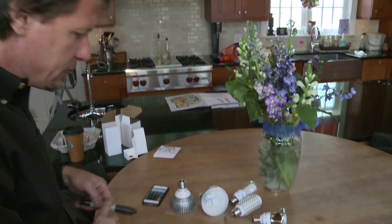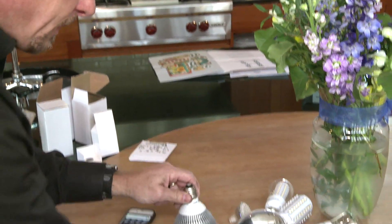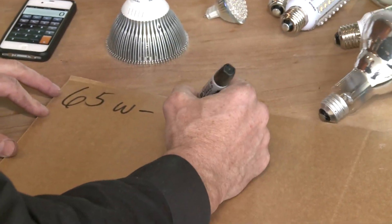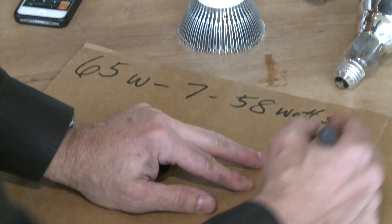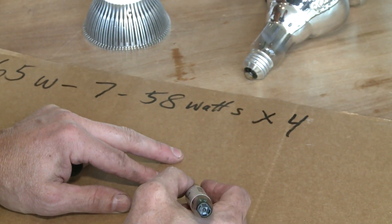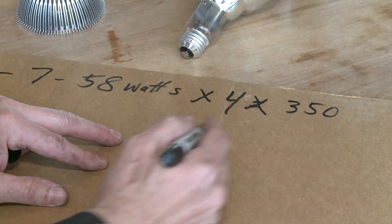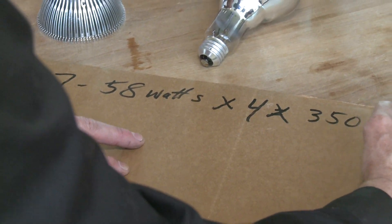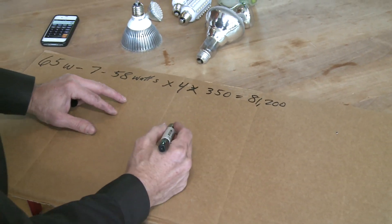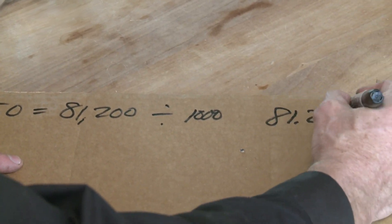Let's take a look at how the numbers work. If we have 65 watts here and we change this bulb to this LED at 7 watts, we're saving 58 watts. Let's say we burn these bulbs an average of 4 hours a day times 350 days a year — that equals 81,200 watt hours. Divide that by 1,000 and we get 81.2 kilowatt hours, which is what our electric company bills us in.